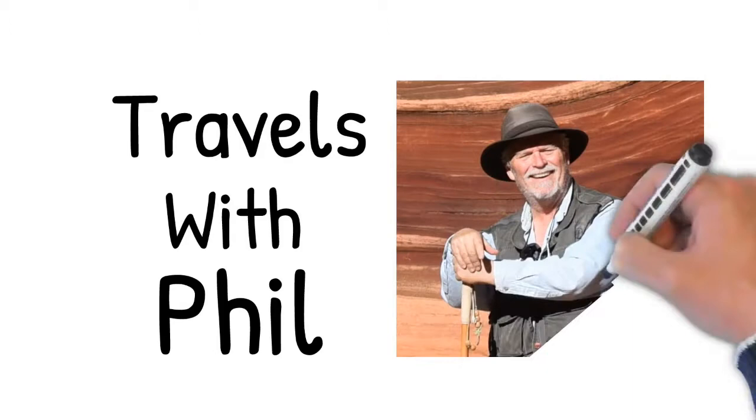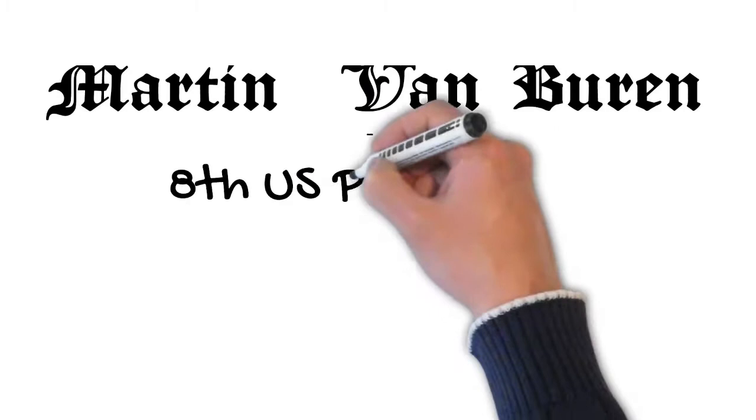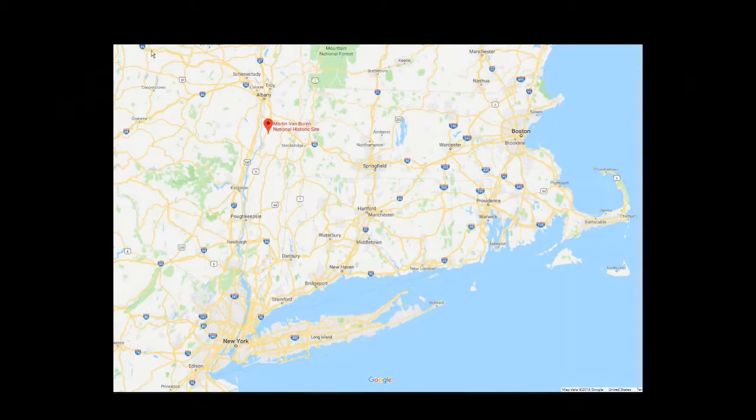Hi, and welcome to Travels with Phil. I'm Phil Constantine. On this episode, we're in New York State at the home of Martin Van Buren. Martin Van Buren was the eighth president of these United States, and we're going to look at his home in Kinderhook, New York. This is where it is on the map up there.